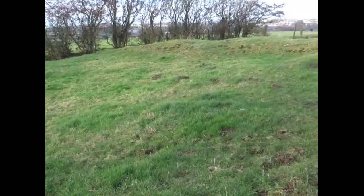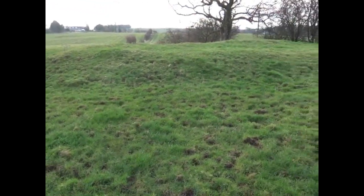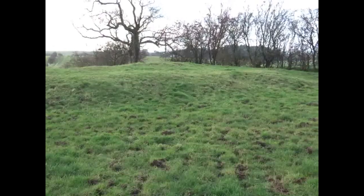In keeping with many other Bronze Age burial sites, it stands in a very prominent location, giving a commanding view of the surrounding countryside.